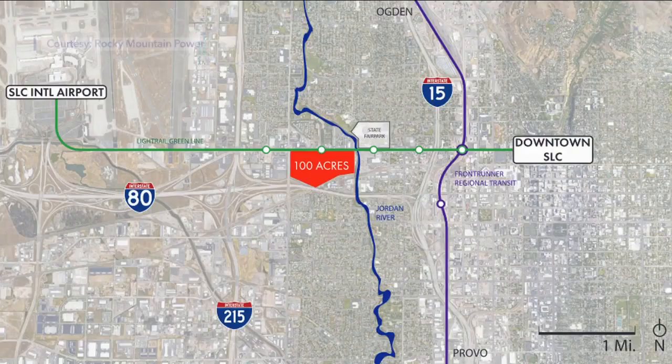Redeveloping this area is going to be transformational for the west side of Salt Lake City. The land is on the south side of North Temple and sits between the airport and downtown Salt Lake. It's one of the first areas visitors see as they head into the city, and it's going to be a real opportunity to develop one of the most important corridors into Salt Lake City.